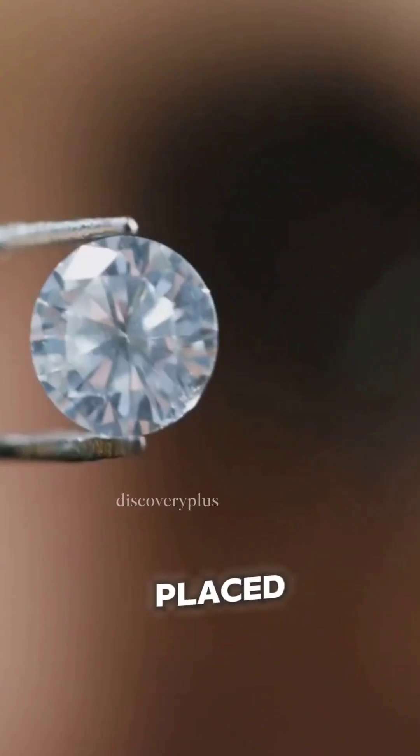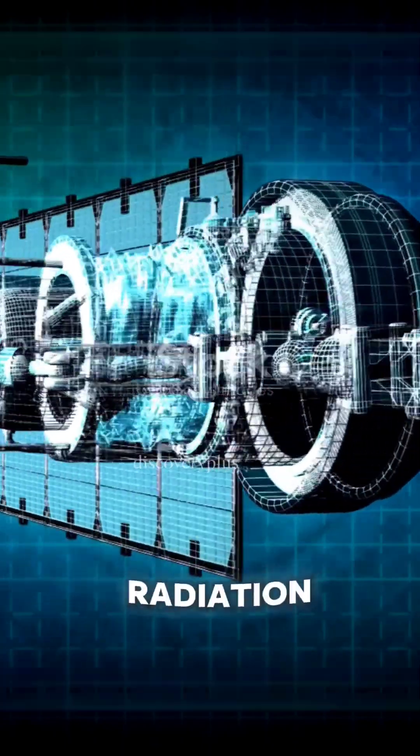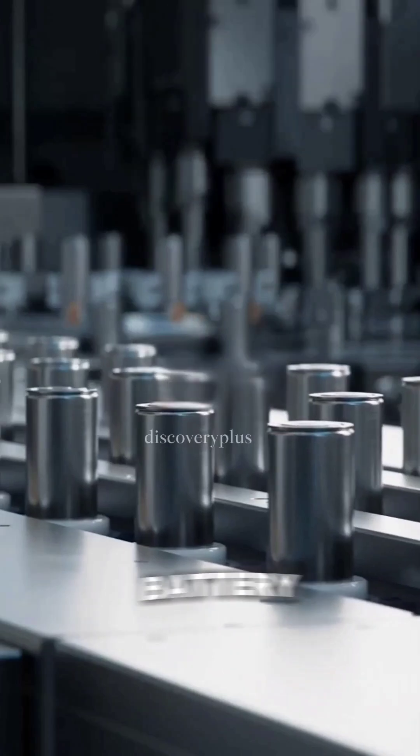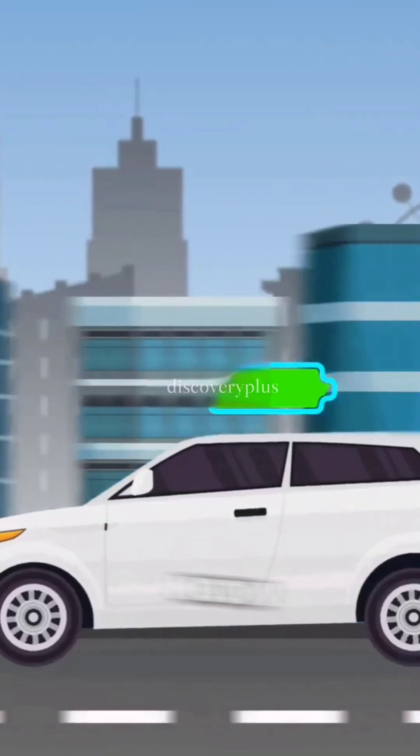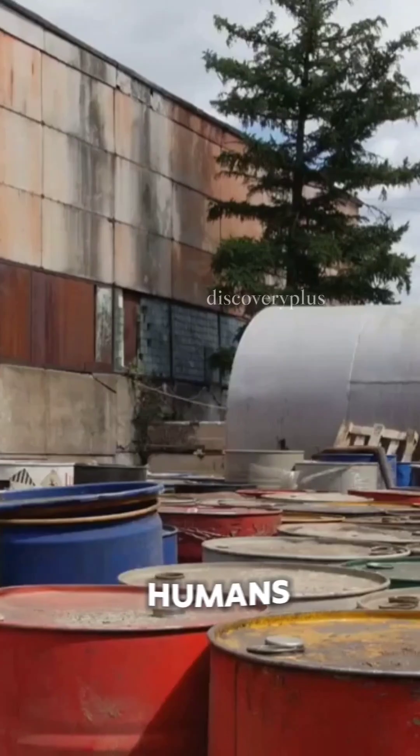This isotope is placed inside synthetic diamonds, which convert radiation into electricity. The result? A battery that doesn't need recharging or replacement for thousands of years. You might be thinking, is it safe? Absolutely. The radiation is completely contained within the diamond structure, making it harmless to humans.